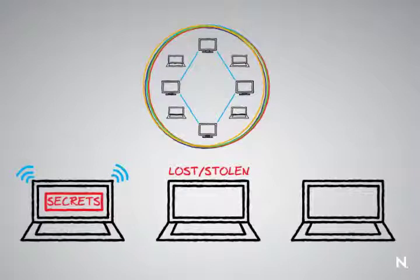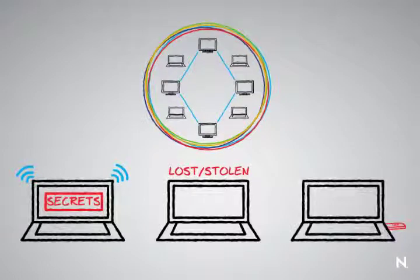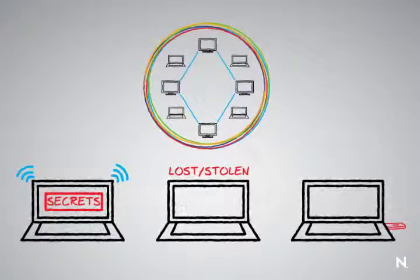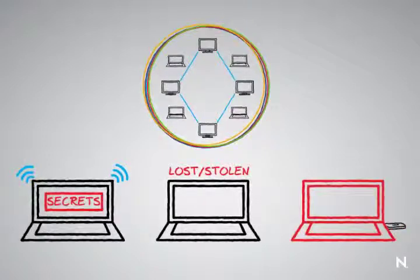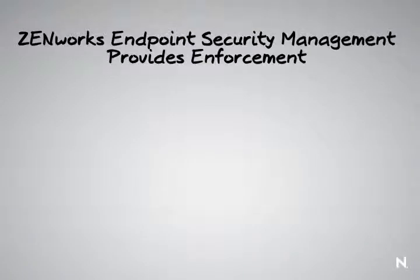The third problem with devices leaving this secure perimeter is that when they're left in an insecure location, the USB port becomes a source of data loss. Devices such as thumb suckers and pod slurpers can be plugged in to the USB port and data can be automatically transferred to those devices. Those devices are so low cost and such high memory that the entire contents of a mobile device can be captured in just a few seconds.